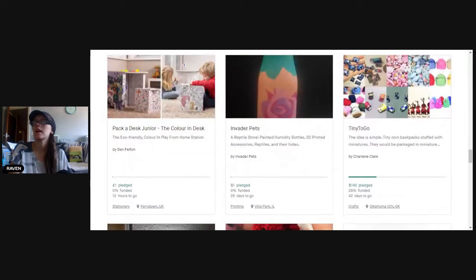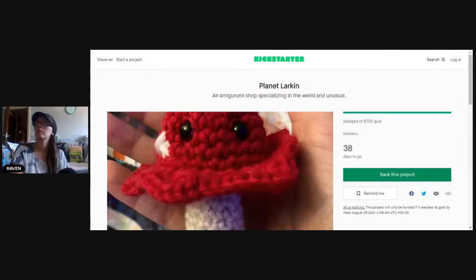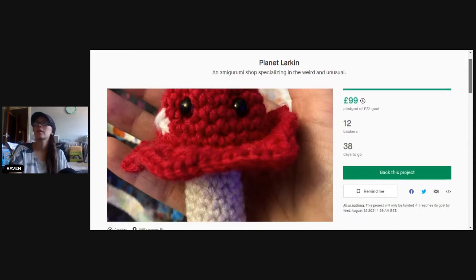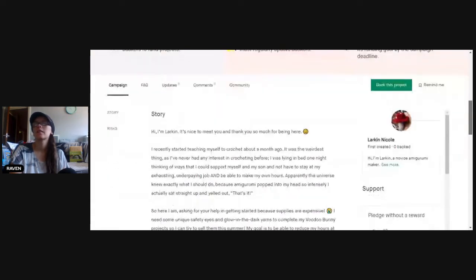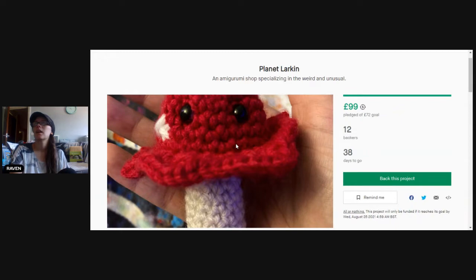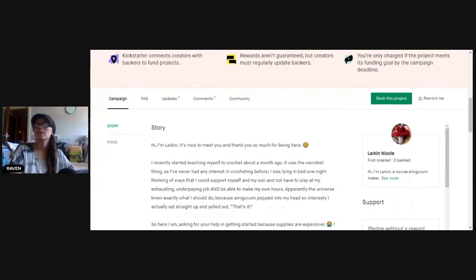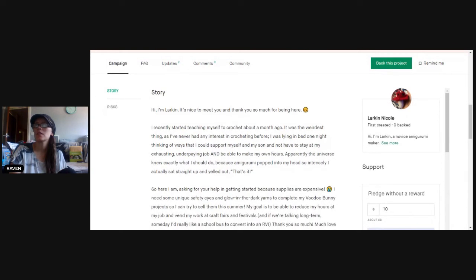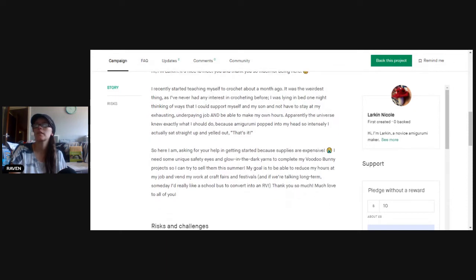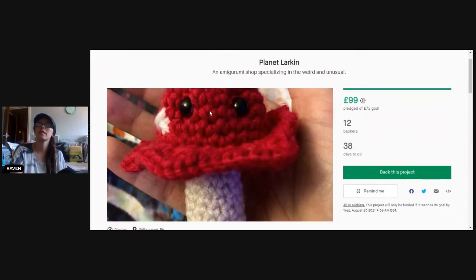Planet Larkin was another one that caught my eye. They're looking for a pledge of £72 and actually hit their goal. This is Planet Larkin — a store for weird and unusual, and I don't doubt that. The project specializes in weird and unusual. She recently started crocheting a month ago and wanted to get started with supplies — unique safety eyes that glow in the dark — to complete the voodoo dog project. She got the money for it, happy days, but that looks scary!